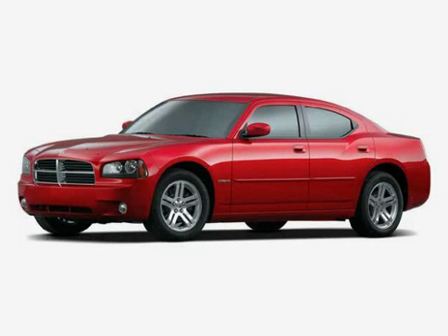Look at this 2010 Dodge Charger equipped with Cruise Control, Power Door Locks, Adjustable Pedals, Heated Mirrors, Rear Head Air Bag, Traction Control, Rear Wheel Drive, Vehicle Anti-Theft System, Four Wheel Anti-Lock Brakes, Side Head Air Bag, Satellite Radio, and Power Windows.